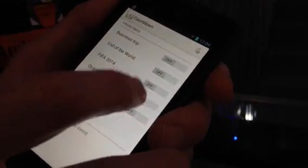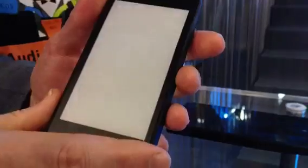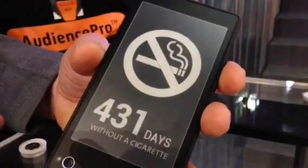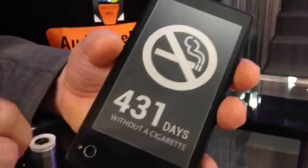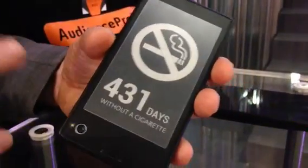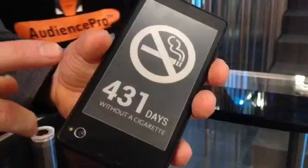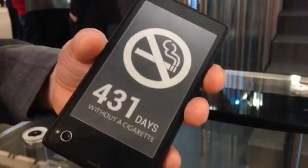So I quit smoking, I push this button, and I can basically share with people around me. It's been 431 days without smoking — I'm good, you can talk to me, I'm no longer stressed, everything is good. I can also share the success and send a manifest to people around me that I've done it.